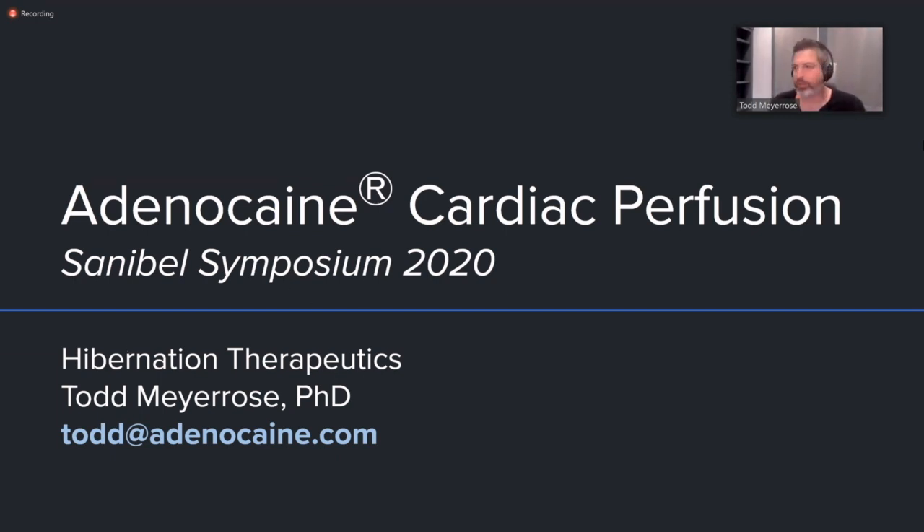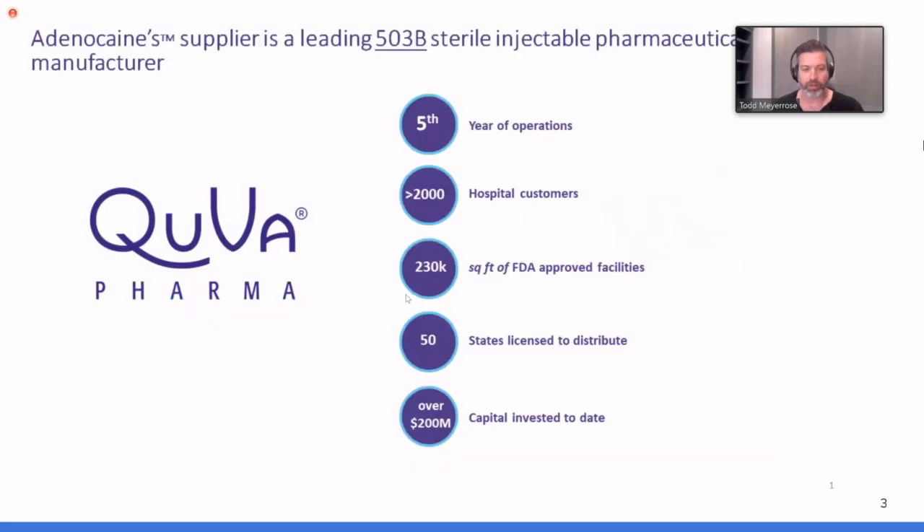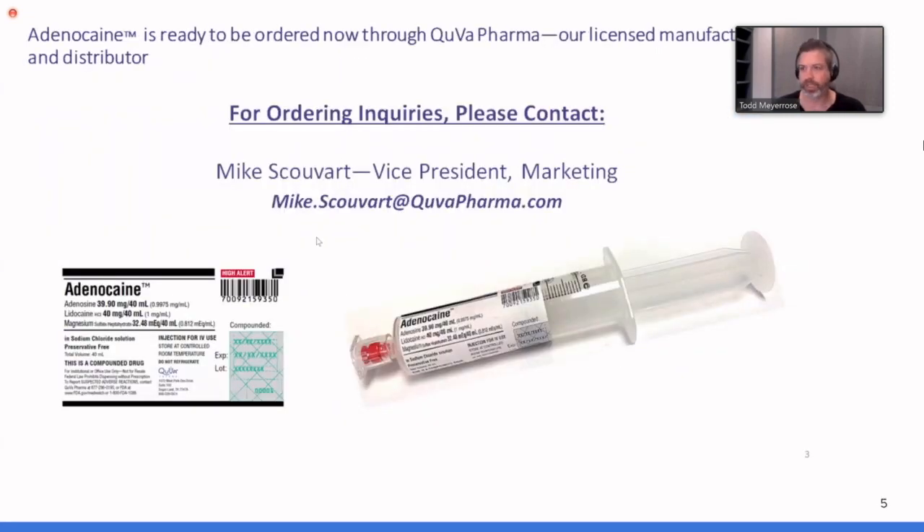Here we are — adenocaine cardiac perfusion. I'll talk a little bit about our partner first. This is Cuba Pharma, one of our 503B outsourced suppliers for the product. I'm sure you're all familiar with how 503B works. They're a well-known, very large organization. We're extremely happy with their coverage and service, as are the clients we're moving over. They have facilities registered to deliver in all 50 states. The contact is Mike Scovert, or you can email me directly at Todd@adenocaine.com.